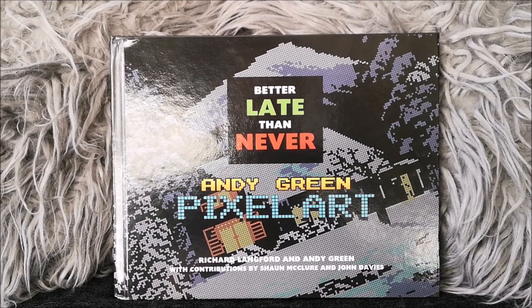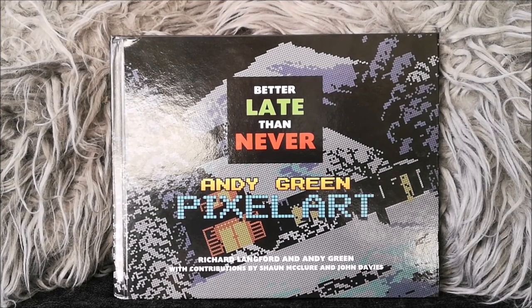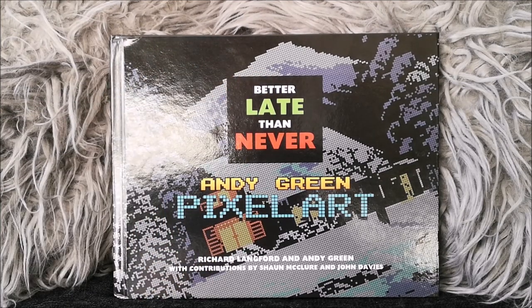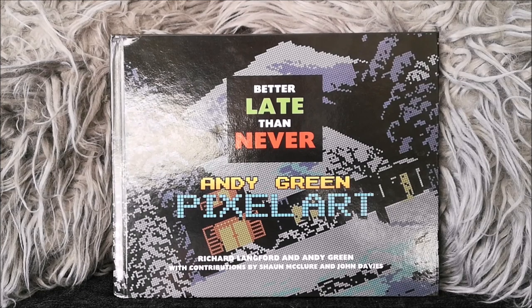Hello everybody, it's Kieran Akela Laird here on this cold but sunny day, as you can see from the reflections on the book here. I have a book review for you — it's Better Late Than Never, a pixel art book by Andy Green.